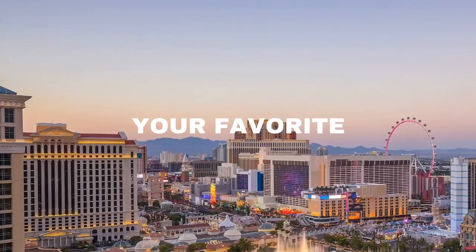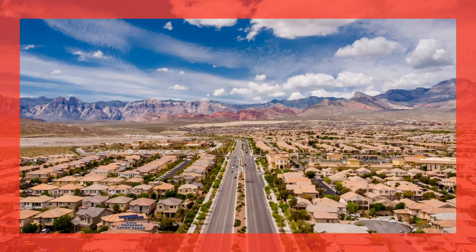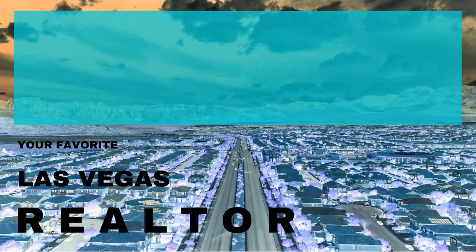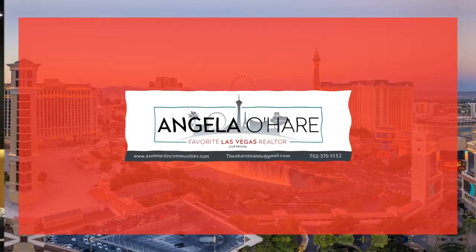New construction retirement communities in the Las Vegas Valley — that's what I'm talking about today. Hey everyone, welcome back to my channel. I'm Angela O'Hare, your favorite Las Vegas realtor.